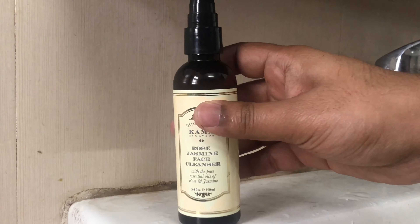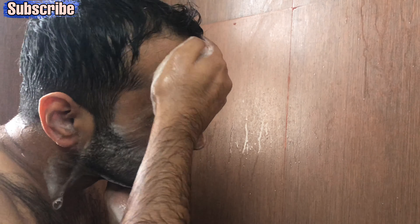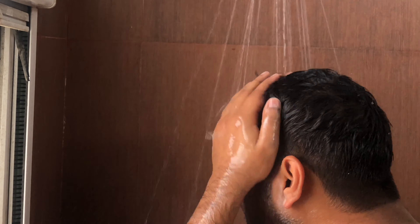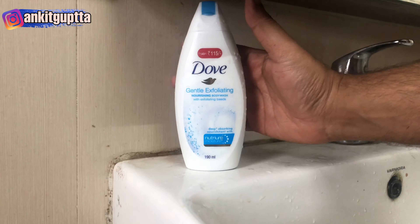I'm using the Kama Rose Jasmine face cleanser — I'm loving this one. The Kama products I bought all have a detailed review, so make sure you check that out. Here's a small tip: whenever you wash your face, try to wash your neck as well. We often forget the neck area, and it affects skin color. It's a very small tip but very useful.